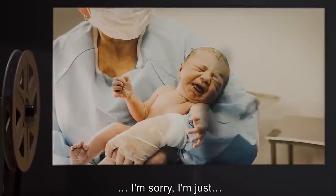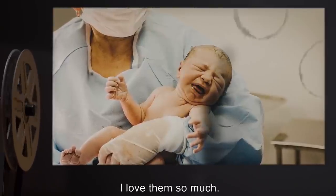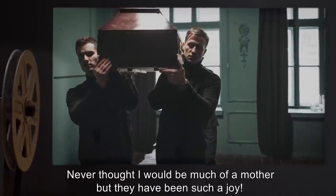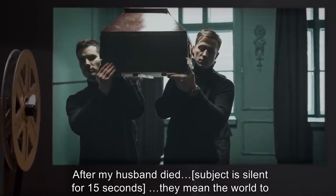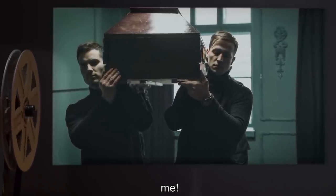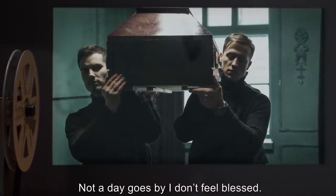Mrs. B: Now will you— I'm sorry. I'm just— I love them so much. Never thought I would be much of a mother, but they have been such a joy. After my husband died... [Subject is silent for 15 seconds.] They mean the world to me. I don't know what I would do without them. Not a day goes by I don't feel blessed.